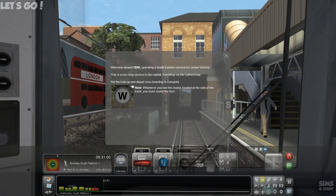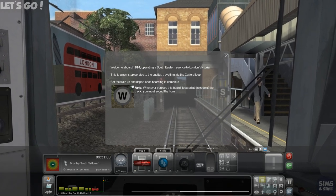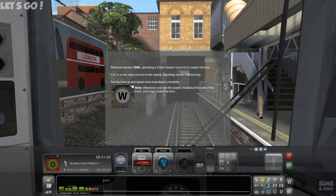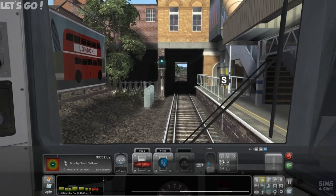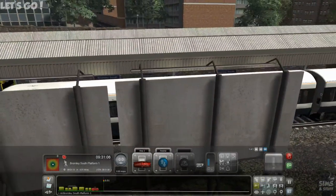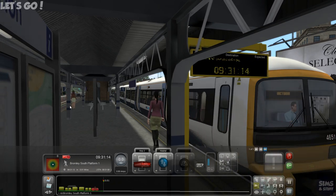So much stuff, so many trains, so many things, so much to do. Welcome aboard 1B90 operating a southeastern service to London Victoria. This is a non-stop service to the capital, travelling via the Catford Loop. Set the train up and depart once boarding is complete. Note: whenever you see the W board located at the side of the track you must sound the horn. That ain't gonna be a thing really, is it? Let's open the doors.